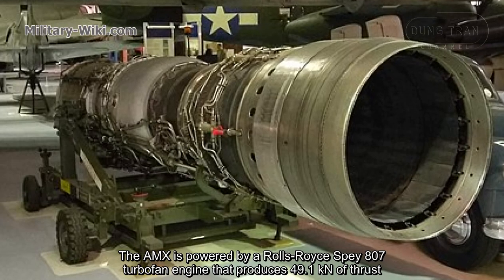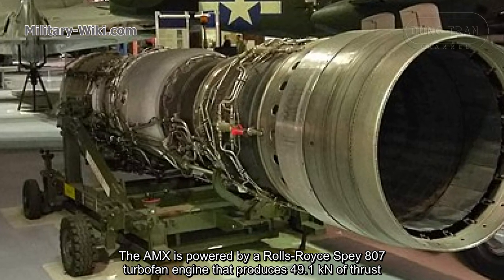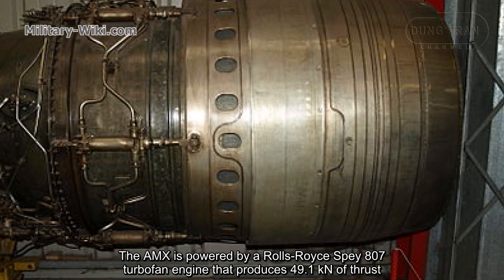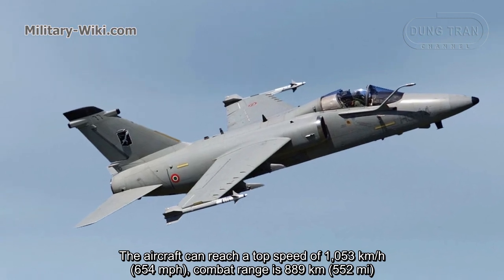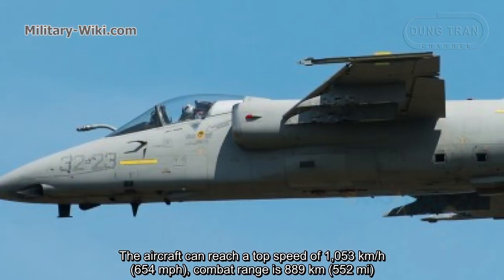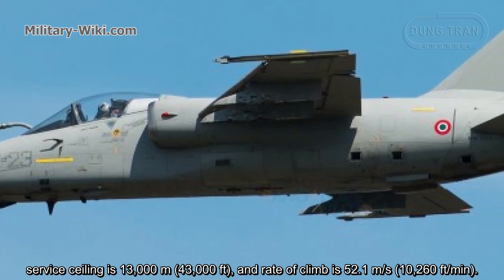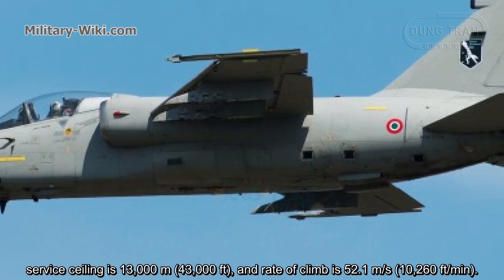The AMX is powered by a Rolls-Royce Spey 807 turbofan engine that produces 49.1 kN of thrust. The aircraft can reach a top speed of 1,053 km/h, a combat range of 889 km, a service ceiling of 13,000 meters, and a climb rate of 52.1 meters per second.